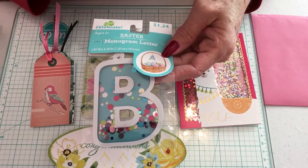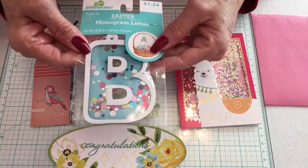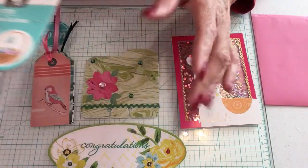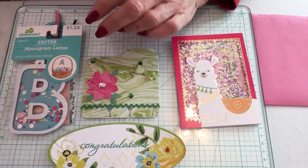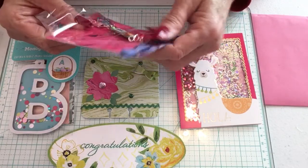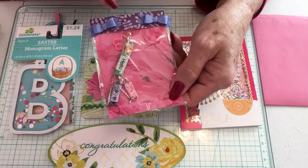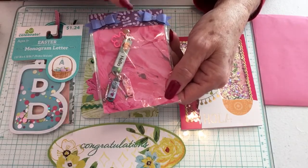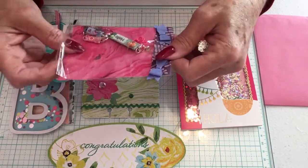I tend to keep my B's because that is my initial, so I'll treasure that. She has also made her bag topper in her favorite color purple, added some little bows.